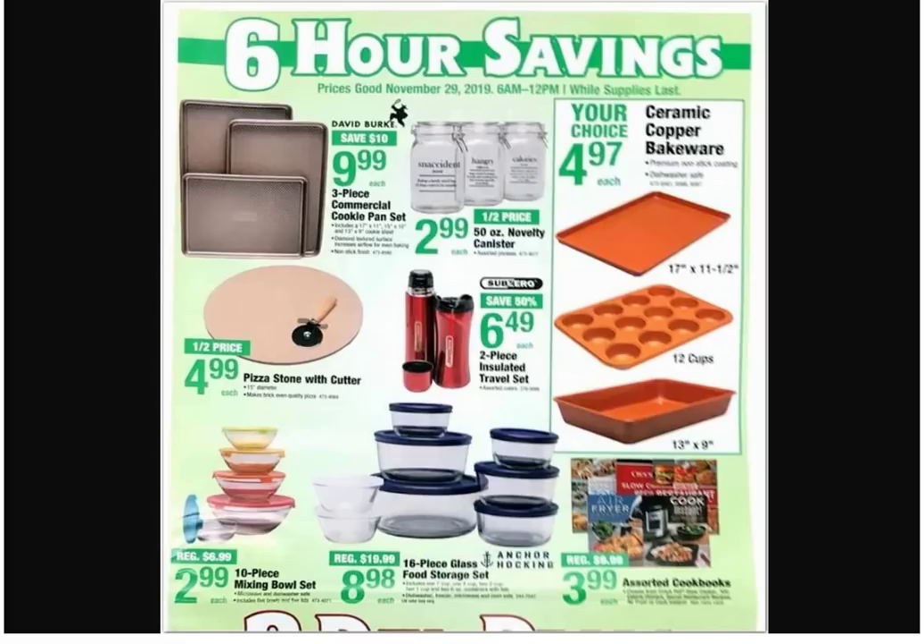Cookie pan set. I like the pizza stone with cutter — kind of interesting. I never use a pizza pan, probably won't use a pizza stone either, but it sounds fancier and I think it'd make the pizza taste better. Novelty canisters — the first one says 'snack-cident' with a dictionary-style definition, and it says 'hangry.' We definitely know what hangry is — it's every day of my life.